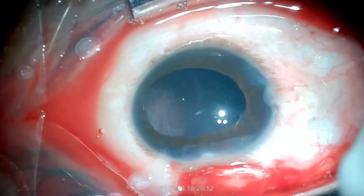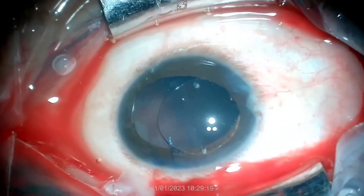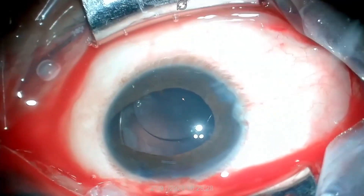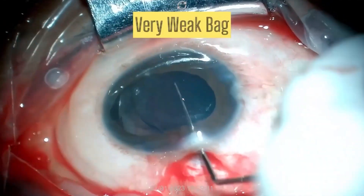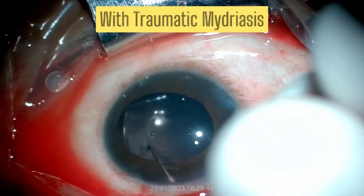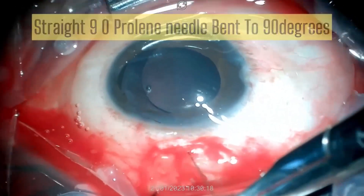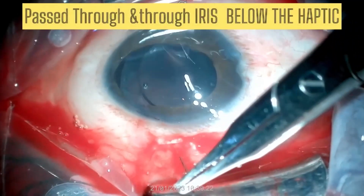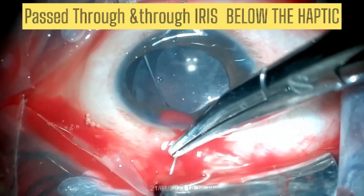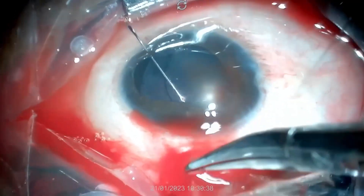IOL haptic implanted into the sulcus. As we can see, it is a very weak bag and the IOL is not able to maintain its centration. So a bent 90-degree straight prolene needle is passed through and through the iris below the haptic.